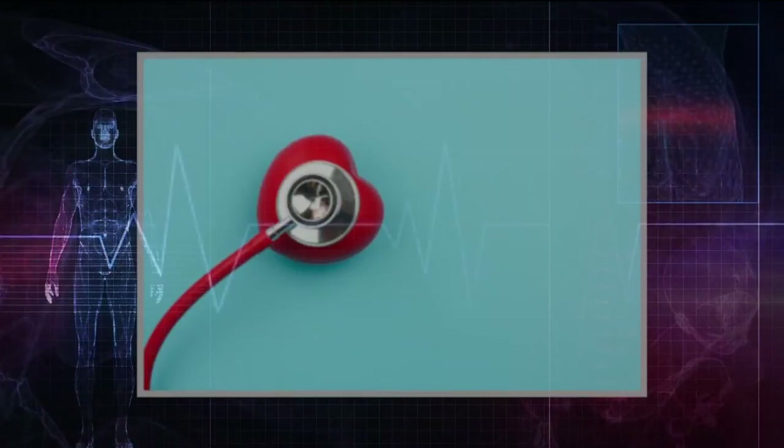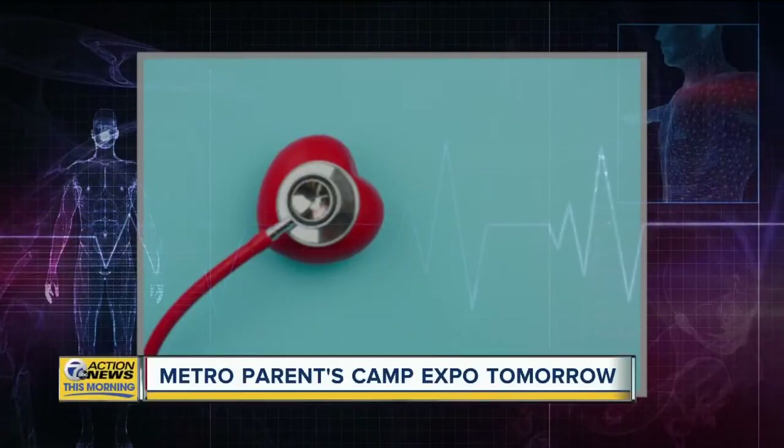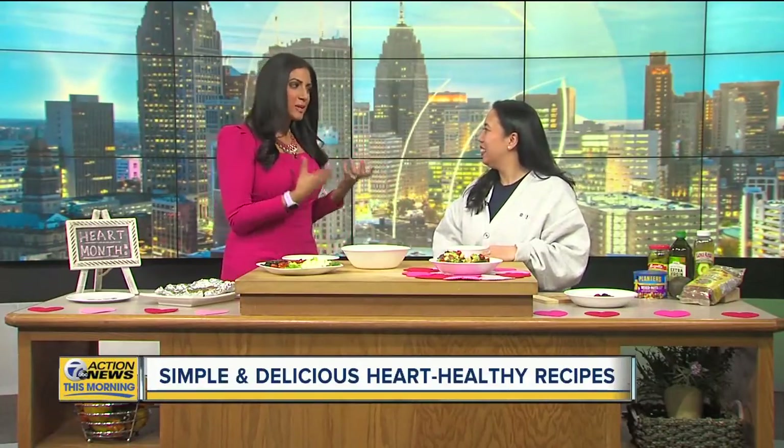As February draws to a close, so does American Heart Month — an opportunity to raise awareness about heart disease. Joining us this morning with some simple and delicious heart-healthy recipes is Grace DeRocha with the Blue Cross Blue Shield of Michigan. We always love when you're here because you have such great ideas and they're so simple.